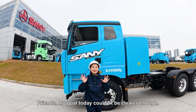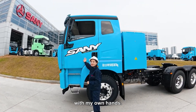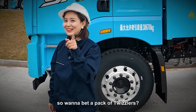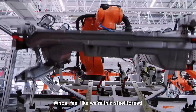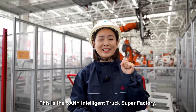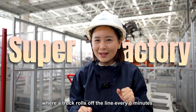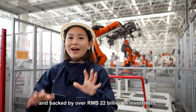Friends, my goal today couldn't be clearer. I'm going to build this insanely cool heavy-duty truck with my own hands. Worried I can't pull it off? I've got a brilliant assistant with me. Let's go! We're in a steel forest — this is the Sani Intelligent Truck Super Factory, where a truck rolls off the line every six minutes, spanning 1 million square meters and backed by over RMB 22 billion in investment.